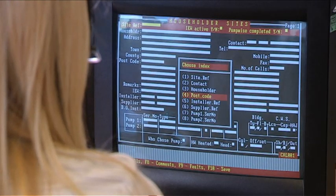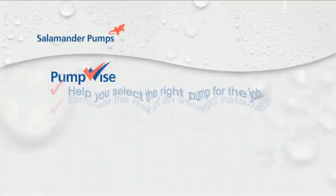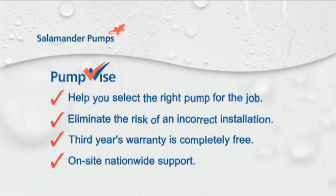For peace of mind, Salamander has Pump Wise — an initiative to help you find the correct pump for your needs. By following their advice, you'll be eligible for an additional year's free warranty, that's over and above our standard two years.